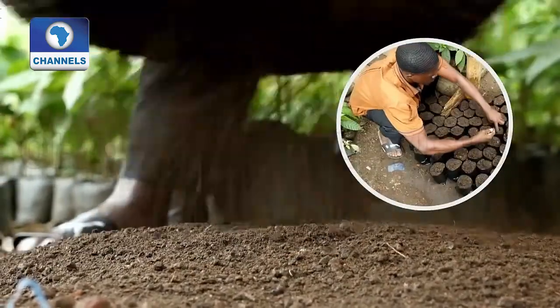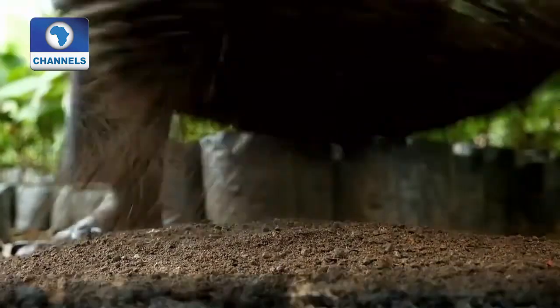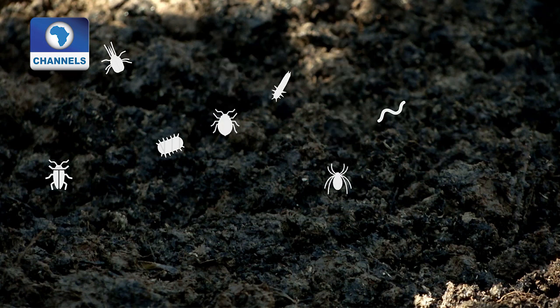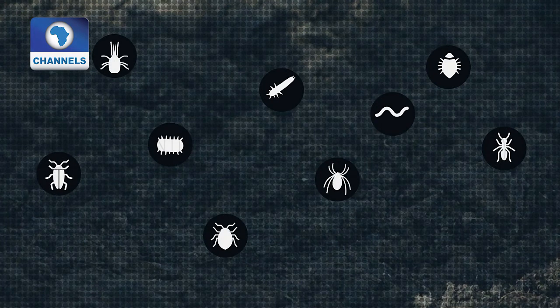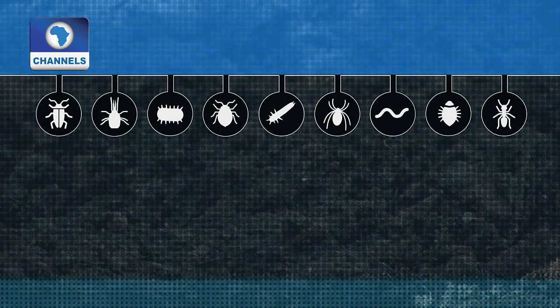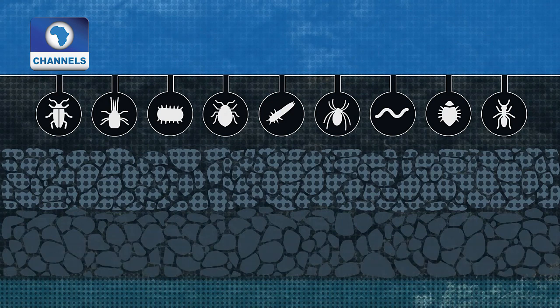It takes hundreds of years for just a centimeter of soil to form. The top layer, called humus, is home to countless organisms — bacteria, fungi, worms and insects. They help break down the organic matter made up of plant and animal residue, producing fertile soil. Beneath that comes subsoil and mineral matter, and finally bedrock.